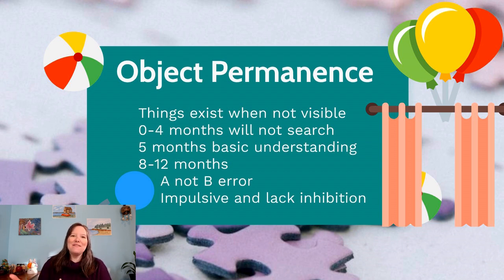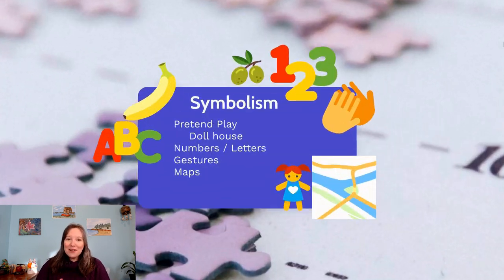This may not be a problem with object permanence itself, but rather a lack of inhibition or impulse control — they have a hard time sustaining attention and just reach for the first location. Object permanence is acquired fairly early in the lifespan, but our sense of it also allows us to test many other things, such as causal reasoning — whether we expect things to float, sink, bounce, or change size.